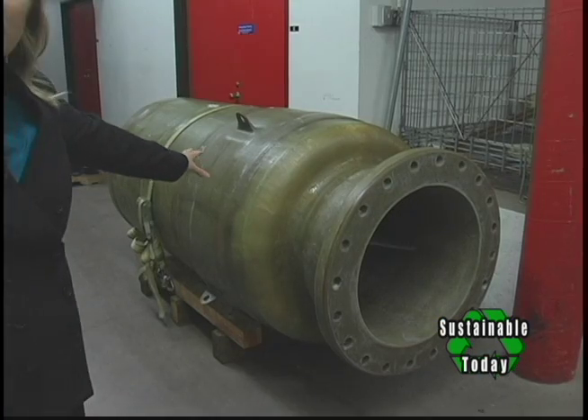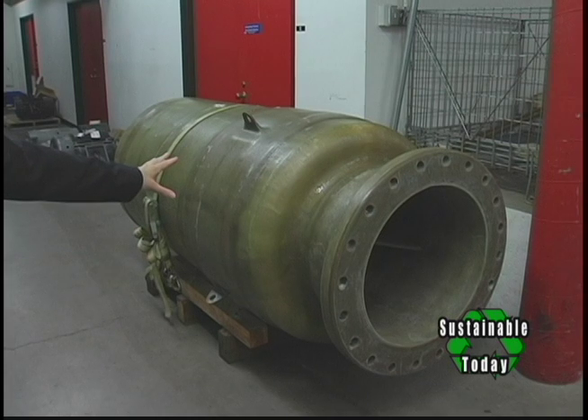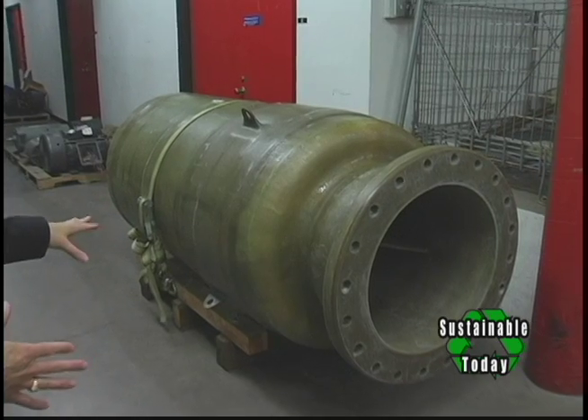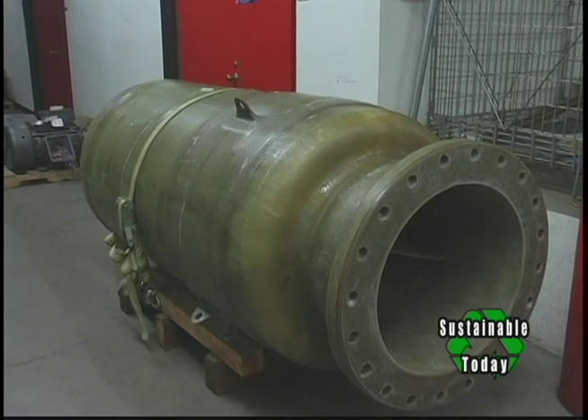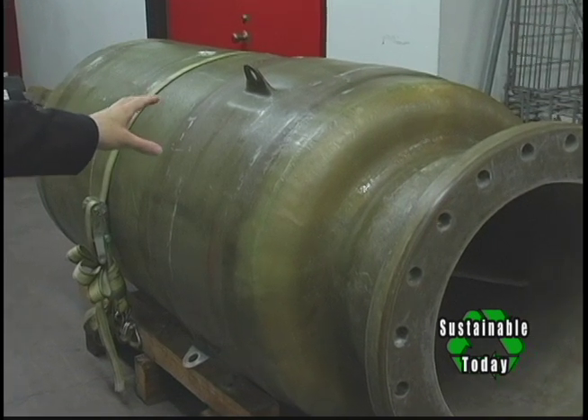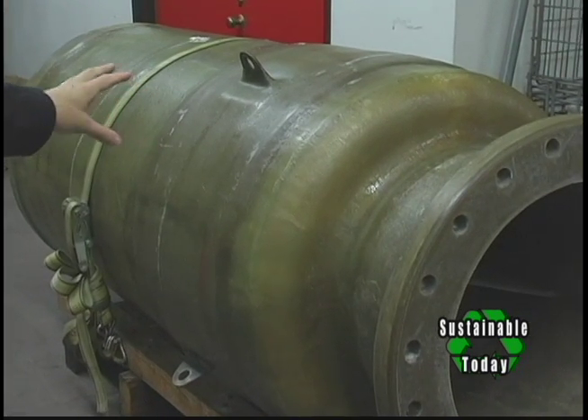This is the ballast tank. It attaches to the bottom of the spar and was designed in a modular way so that it could be removed for linear testbed testing. It gives us ballast control to control the stability of the buoy.